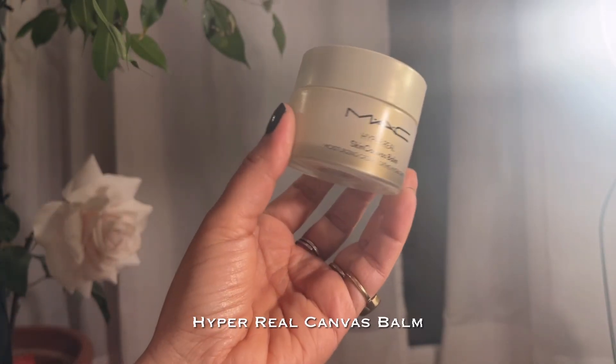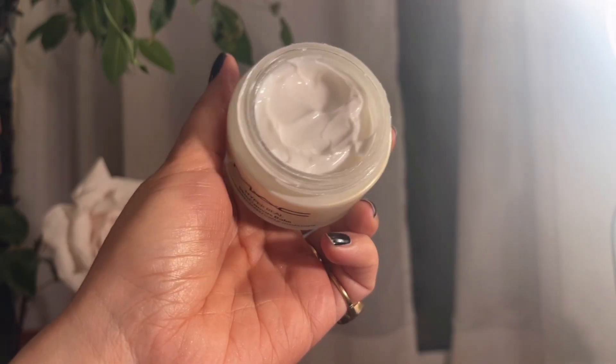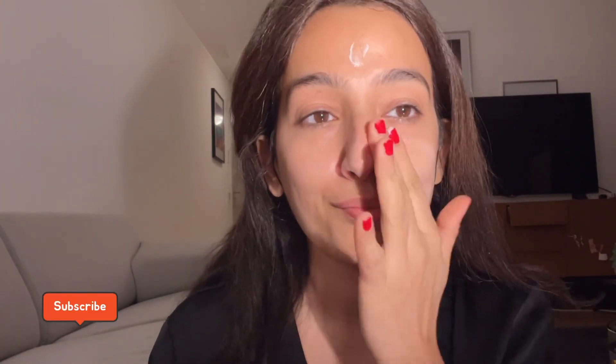I thought it was going to be a very thick balm texture, but it's not. The moment you apply this cream on your face, you feel like you're applying a rich, smooth butter on your skin — it makes your skin so smooth, hydrating, and super glowy. The texture is thick but it doesn't feel heavy; there's no stickiness or greasiness, and it quickly absorbs into the skin.